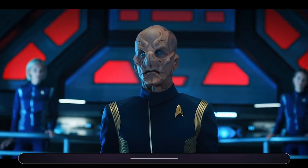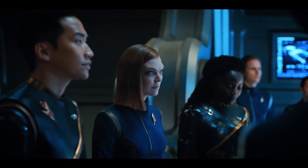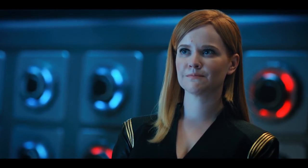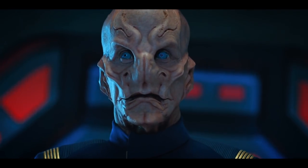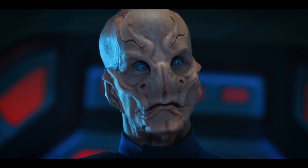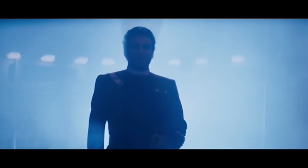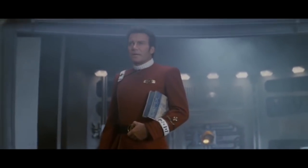When Saru gives his speech to the crew of the Discovery about the chances of survival in the upcoming fight against the Terrans, he uses the phrase "no-win scenario." This is the central concept behind the Kobayashi Maru, the famous training exercise featured in Star Trek II: The Wrath of Khan, and the 2009 reboot movie.